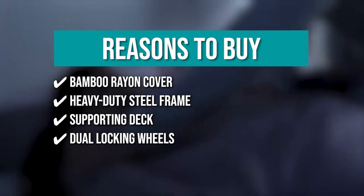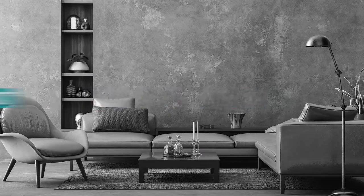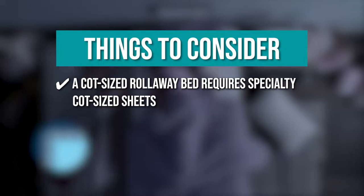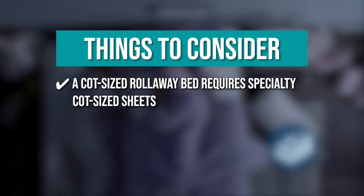Dual locking wheels: it has dual locking wheels that keep the frame secure throughout the night. The thing you should know before you buy the product is: a cot-sized rollaway bed requires specialty cot-sized sheets, which are hard to find in a local department store.